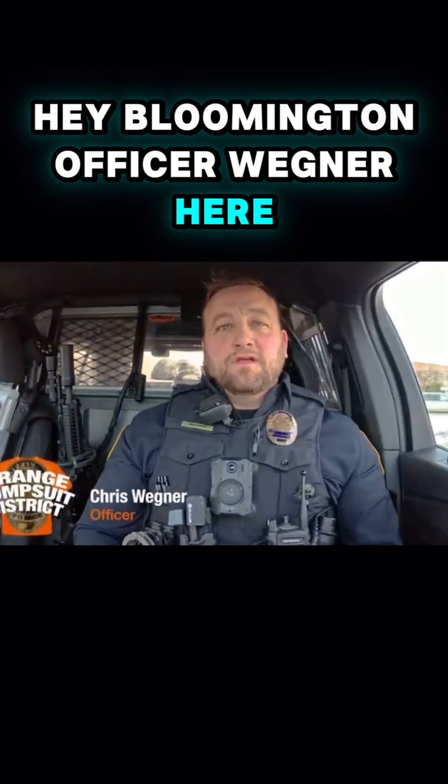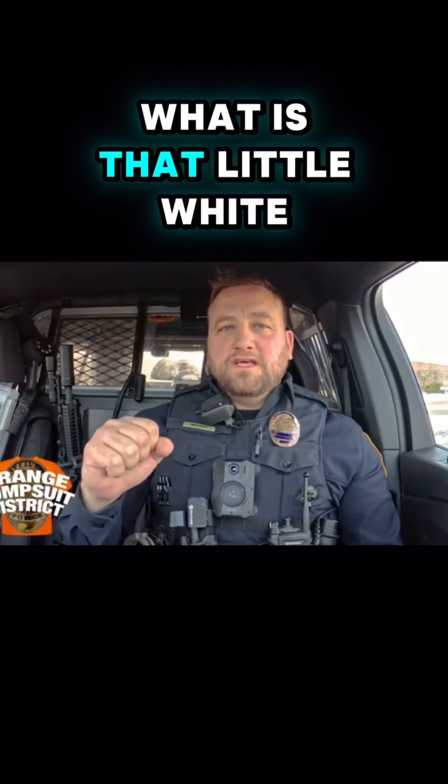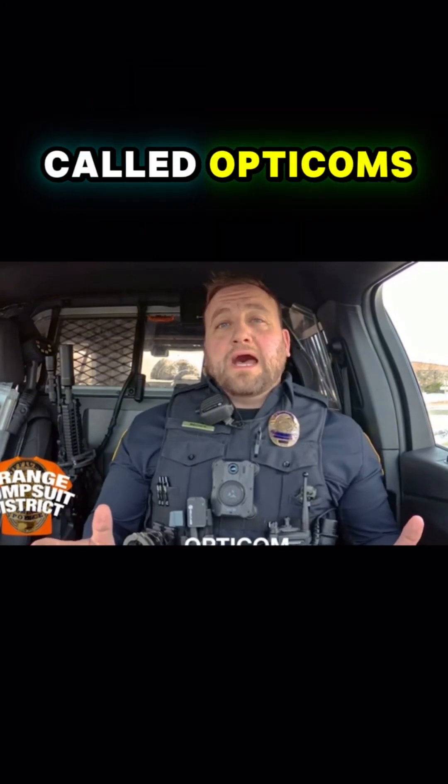Hey Bloomington, Officer Wegner here, and today I want to answer a question that we get often. And that question is, what is that little white light that's on the top of traffic signals? So what are they? They are called Opticoms.